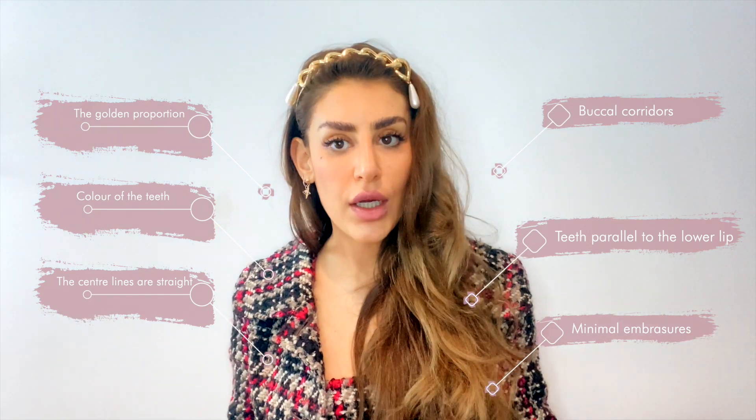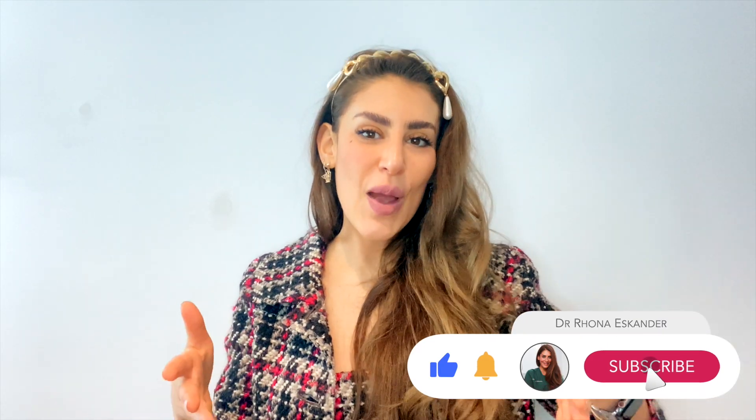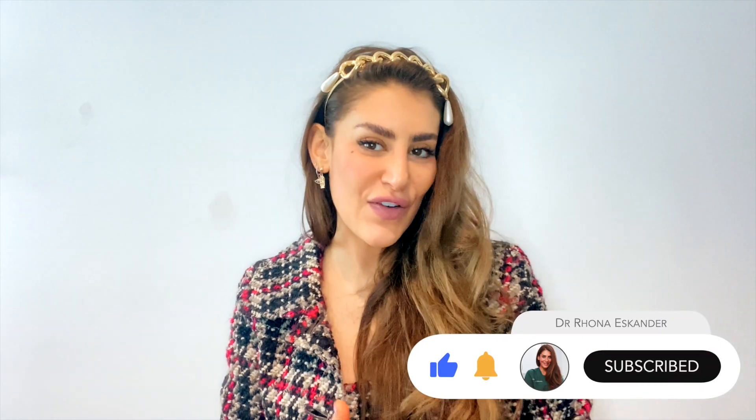To summarize: full buccal corridors, teeth parallel to the lower lip, tooth shapes that follow the golden proportions, nice tooth color, center lines roughly coincident with the face, and minimal or appropriately sized embrasures for a more natural look. I love a quirky smile — I love a diastema and a little bit of character. Angelina has a little crowding, so don't think you need to fix everything. It's better to understand what suits you specifically. We can mock up designs of your teeth and decide together what's right for you.